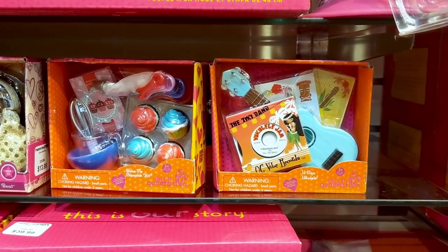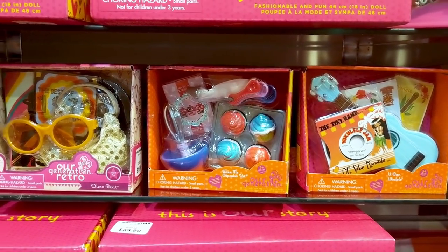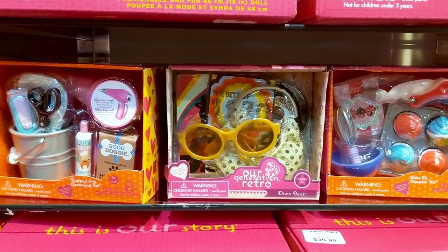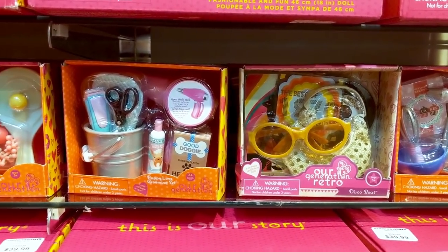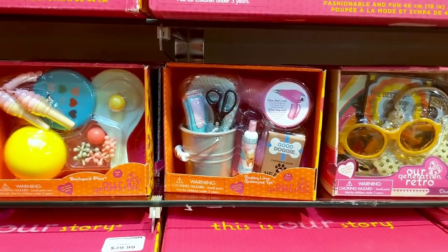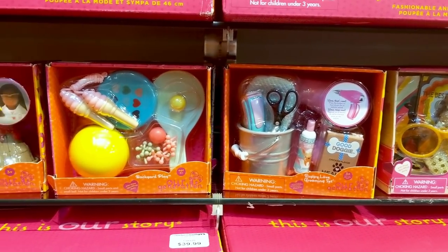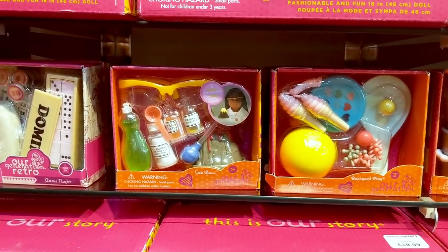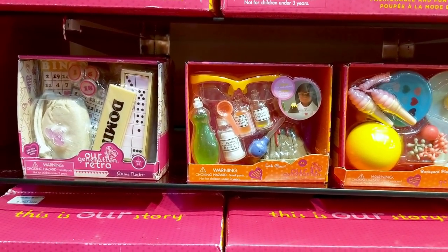And here are the mini accessories sets: the ukulele set, the baking set. I love this groovy disco set, a puppy grooming set, and a fun backyard play set, a science class with a volcano set, and a fun games night set.